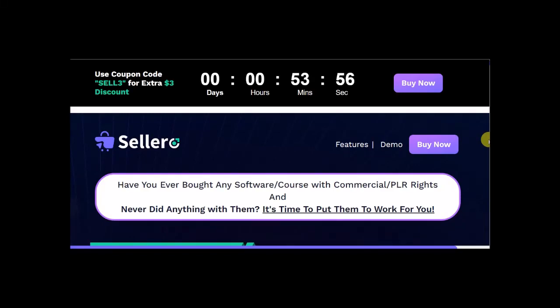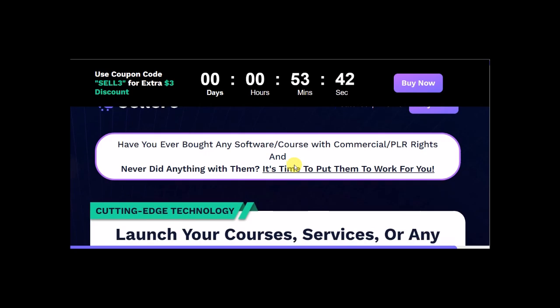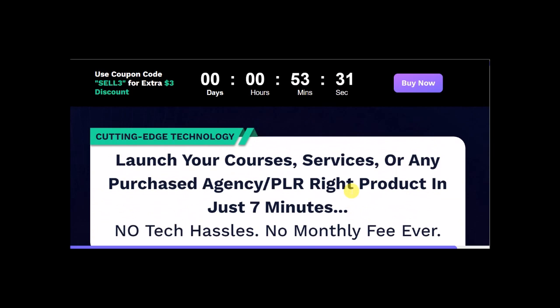Hi, this is Larry Kearney. Welcome to my Solero review. This is a new cloud-based system that allows you to sell PLRs you bought before or ones you already have on your computer. You can sell them through the system. It collects the money for you. And if you don't have any PLRs personally, it will give you 20 PLRs you can start selling immediately with a free commercial license, and you keep all the profits.